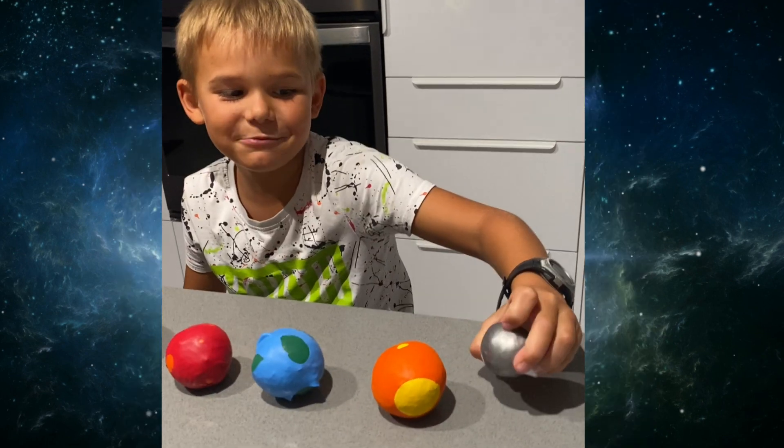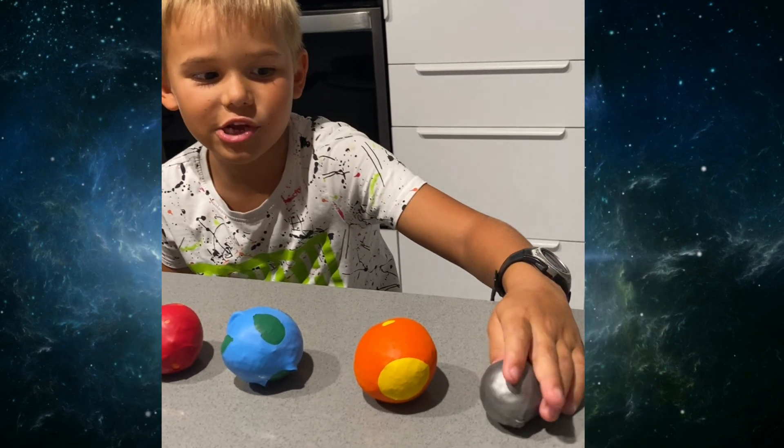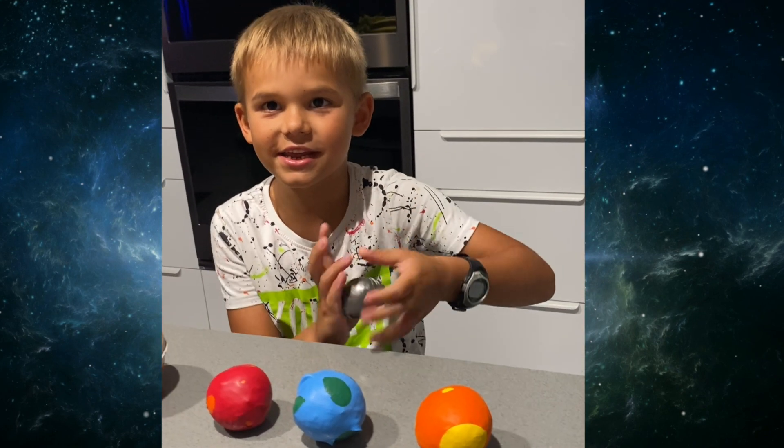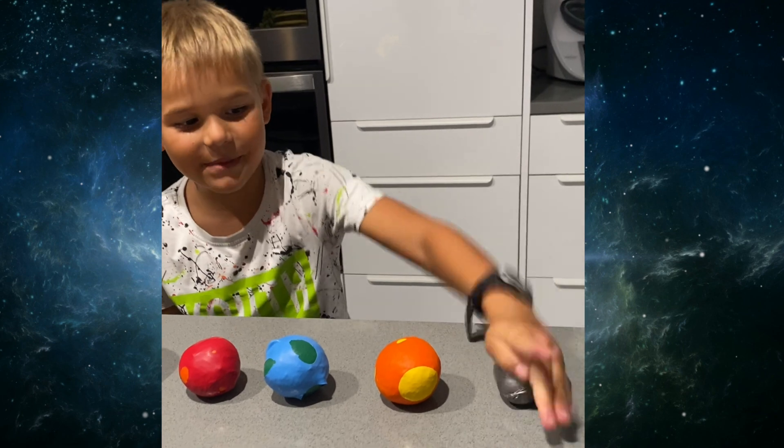I made these planets out of rice and balloons. You put the rice into the balloon and then you tie it. And that's how you make them.